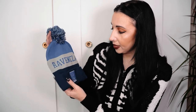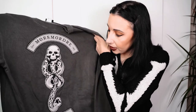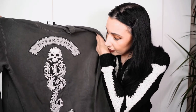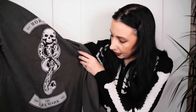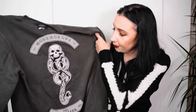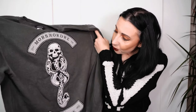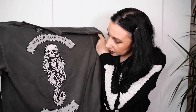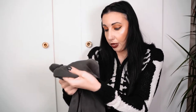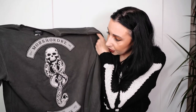I picked up this Death Eater sweatshirt from Nocturne Alley. It feels really good material - the dark mark is really nicely sewn on with a nice thick material. That was sixty-five dollars. I cannot wait to wear that - it looks so nice.